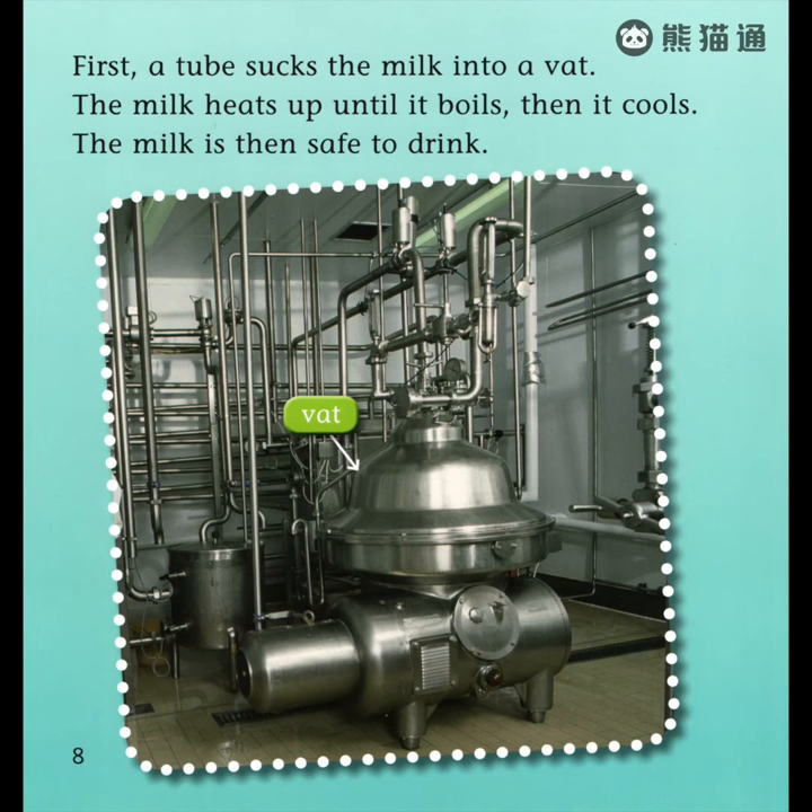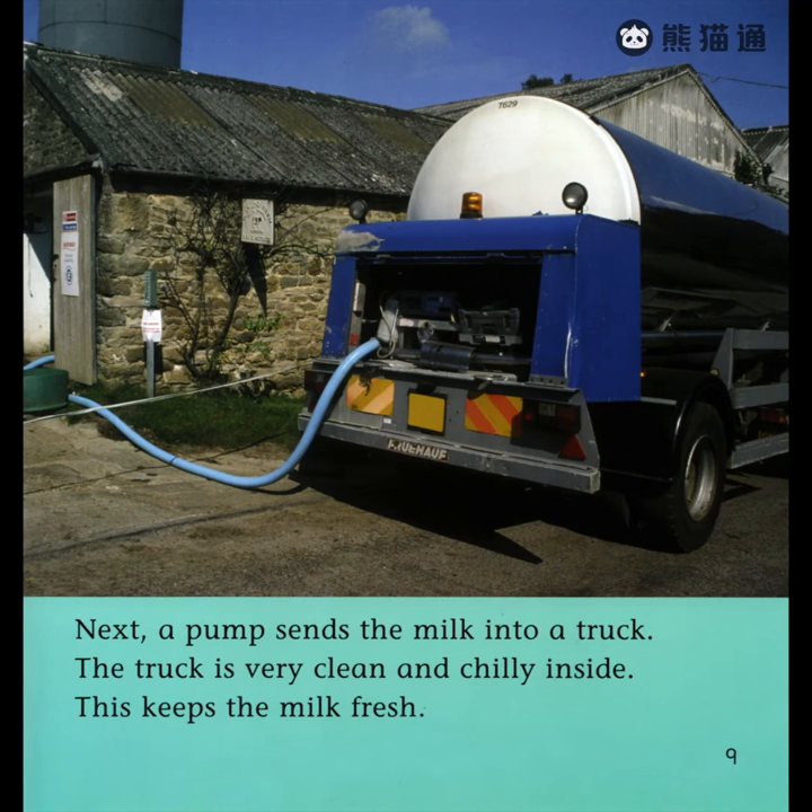First, a tube sucks the milk into a vat. The milk heats up until it boils, then it cools. The milk is then safe to drink. Next, a pump sends the milk into a truck. The truck is very clean and chilly inside. This keeps the milk fresh.